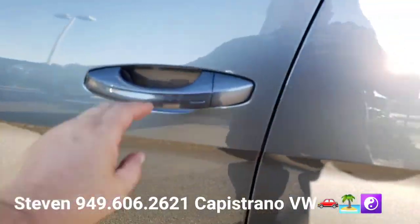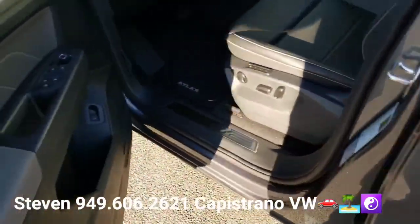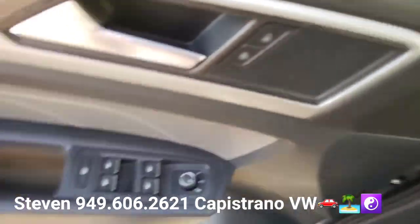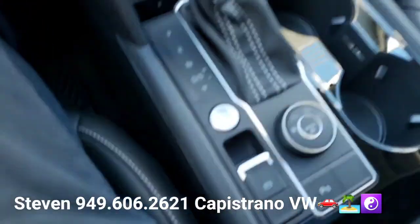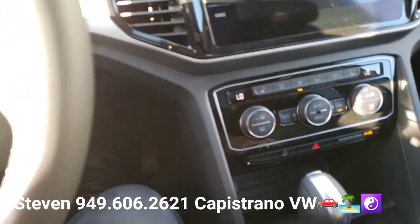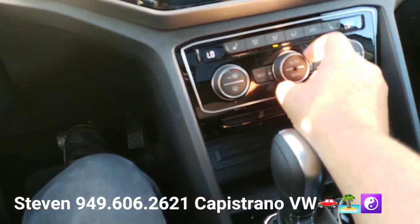It has keyless access, keyless start/stop, blind spot monitors, rear cross traffic alert, and autonomous emergency front braking. You can fire it up right here and get a little AC going.